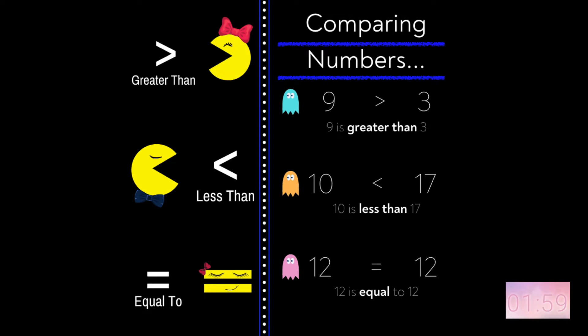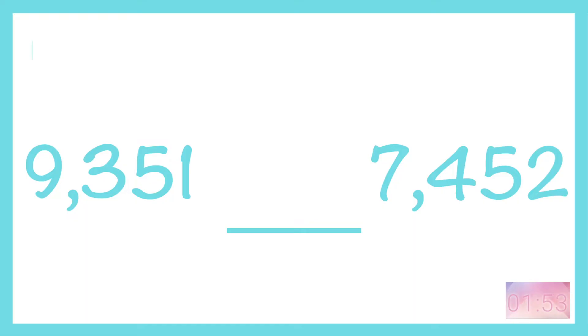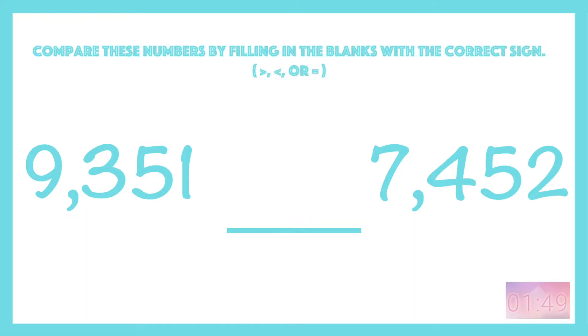When I say comparing numbers, I mean using greater than, less than, or equal to. Compare these numbers by filling in the blanks with the correct sign.